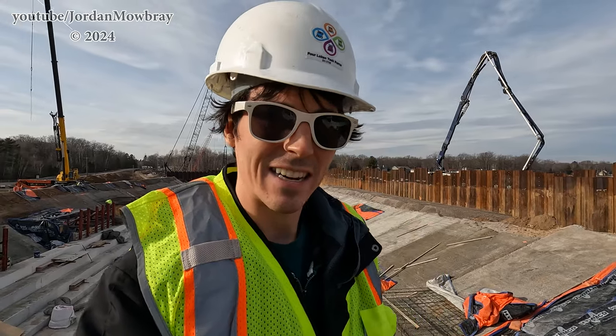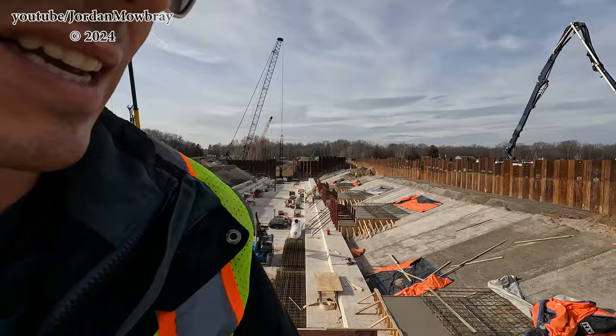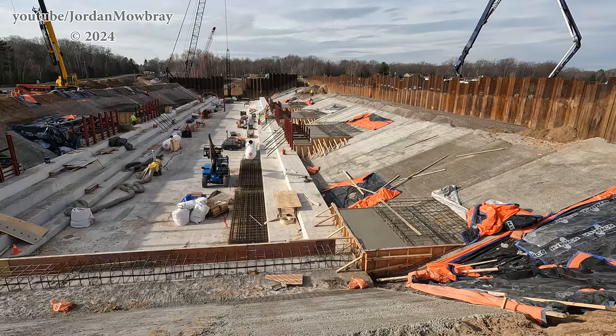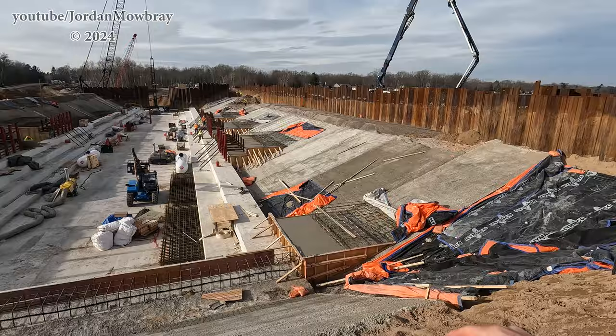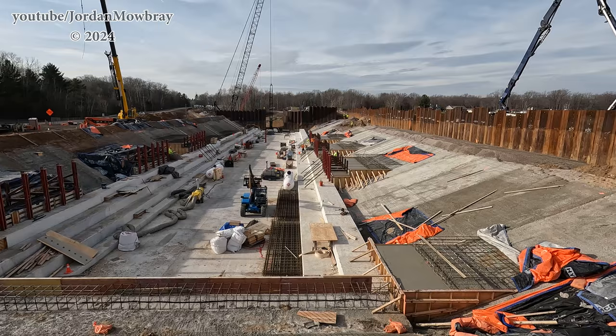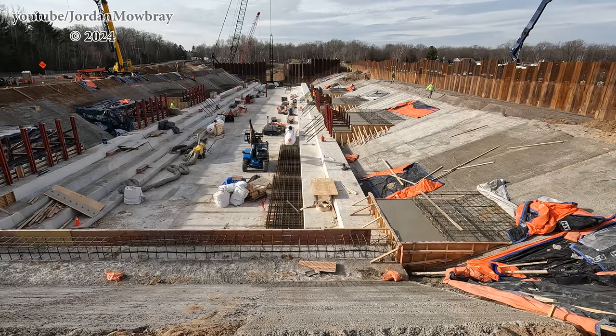We're here at Secord Dam. You can see the basin behind me in the background and can't really even see Secord Dam way back there. A lot different from the last time I was here. Last time I was here they were just pouring the mud mat, so a lot of the concrete has now been poured and you can start to see the steps being formed coming up this way and also being poured on that side as well. Just a heck of a lot of concrete work going on here.